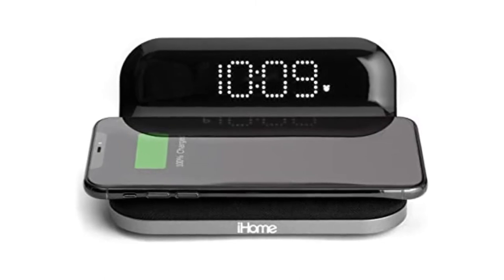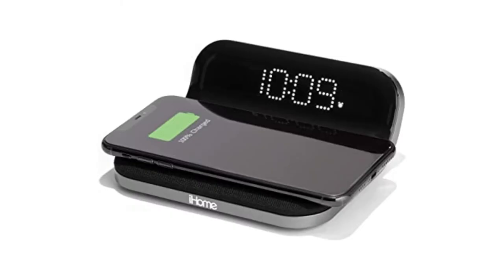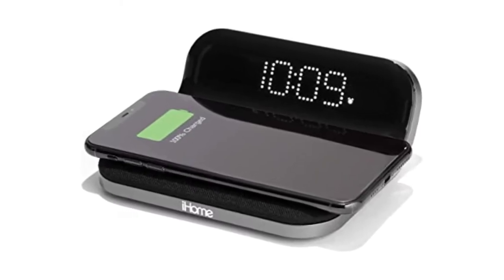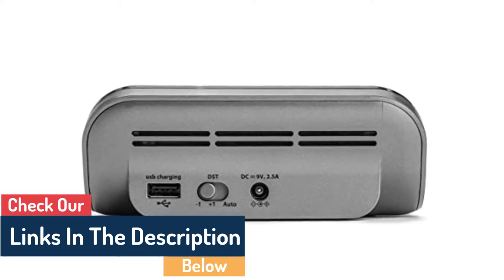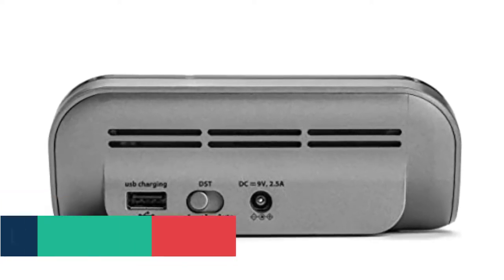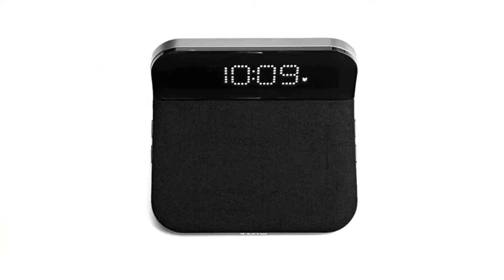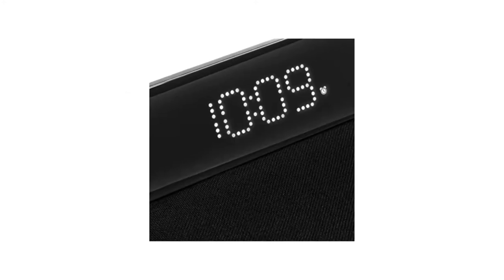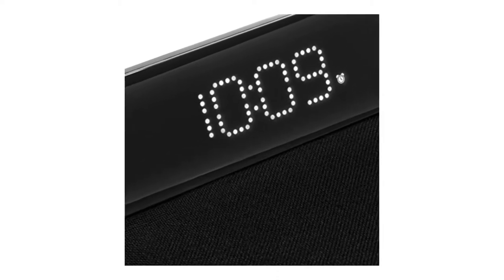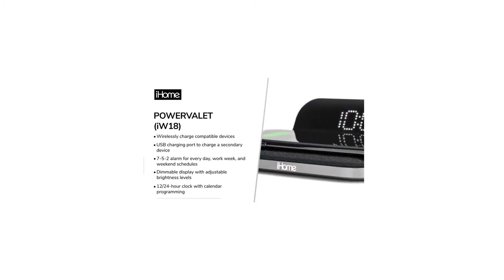Number 5: iHome IW18 Compact Digital Alarm Clock. The iHome IW18 Compact Digital Alarm Clock is a nice mid-range alternative. Small and attractive, the tabletop clock looks exquisite. Two persons with separate waking times may use this clock. It may be programmed with a 7/5 schedule and various weekday and weekend alarms. It features a Qi-certified 10W wireless charger on the front and a USB connector on the rear, allowing it to charge two smartphones. You may also adjust the display's brightness to your liking, and the elegant design makes it suitable for practically any room in the house.